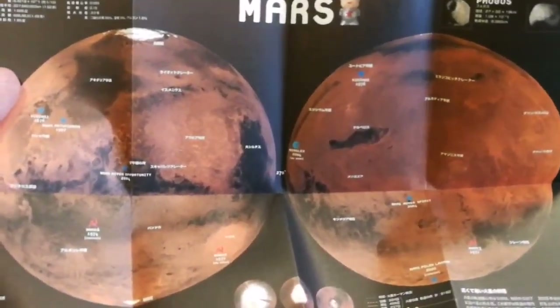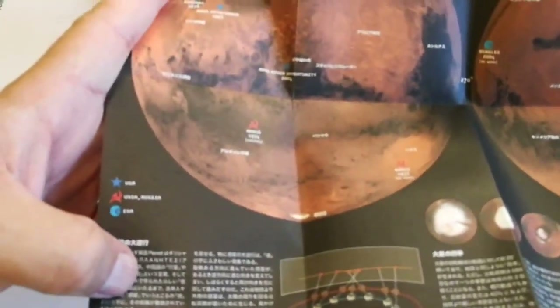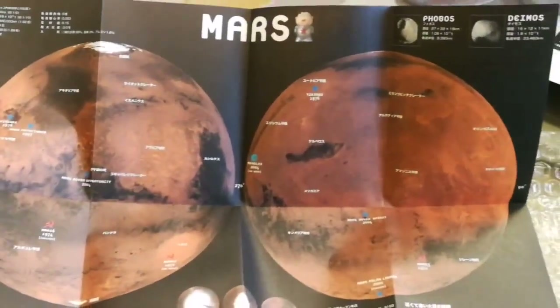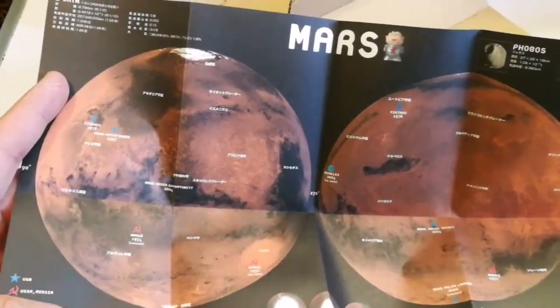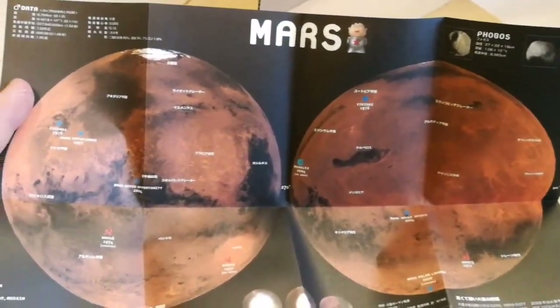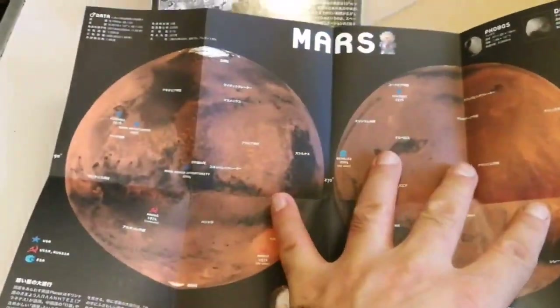It has information in Japanese of course. Let me just use both of them. That's nice — it shows where every lander from the Soviet Union, ESA, and USA has landed. And we have one also — Britain has one, Beagle. Unfortunately it landed but it didn't work. After that it couldn't open the solar panels to absorb the sun's rays to make the batteries work.